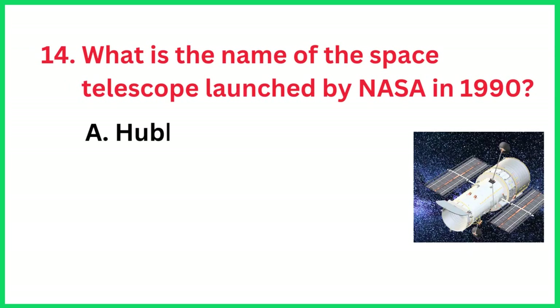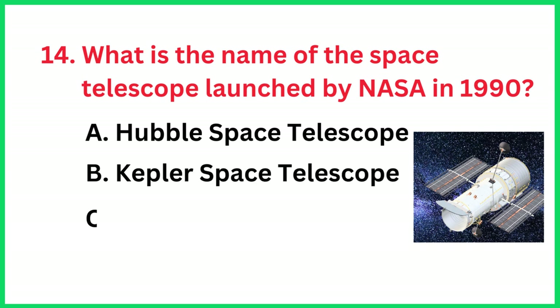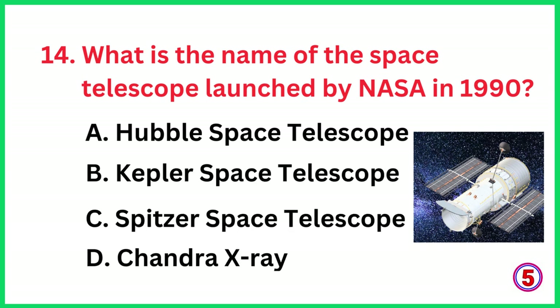What is the name of the space telescope launched by NASA in 1990? The correct answer is option A, Hubble Space Telescope.